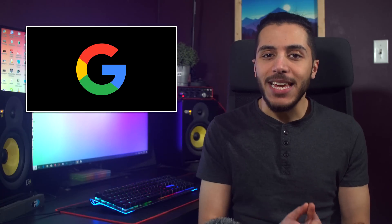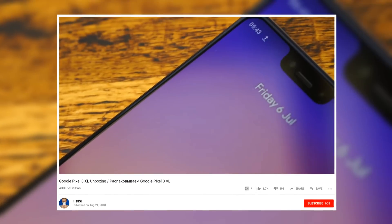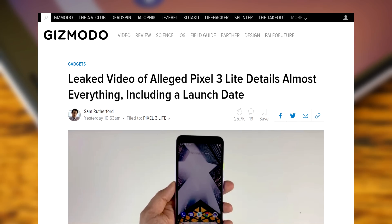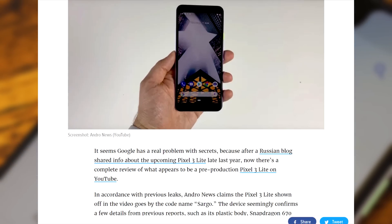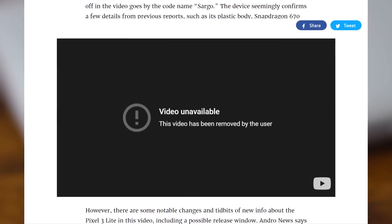It seems like Google really can't keep their phones under wraps. Last year, the Pixel 3 XL got its full unboxing experience leaked in a video, and it seems like the same thing is about to happen for their newest device, the Pixel 3 Lite. While it's still a rumor, a hands-on video has appeared online showcasing the device, leaked by Andro News — the video actually got swiftly removed from their channel, raising some suspicions.